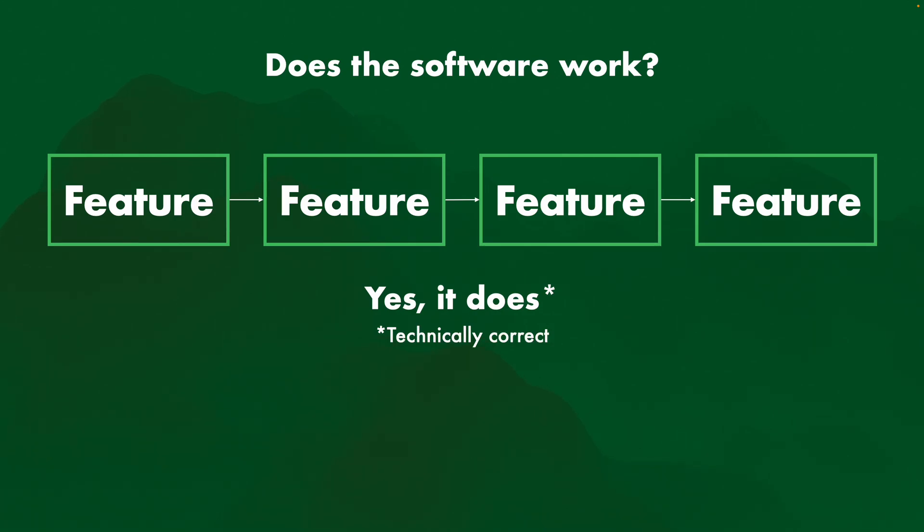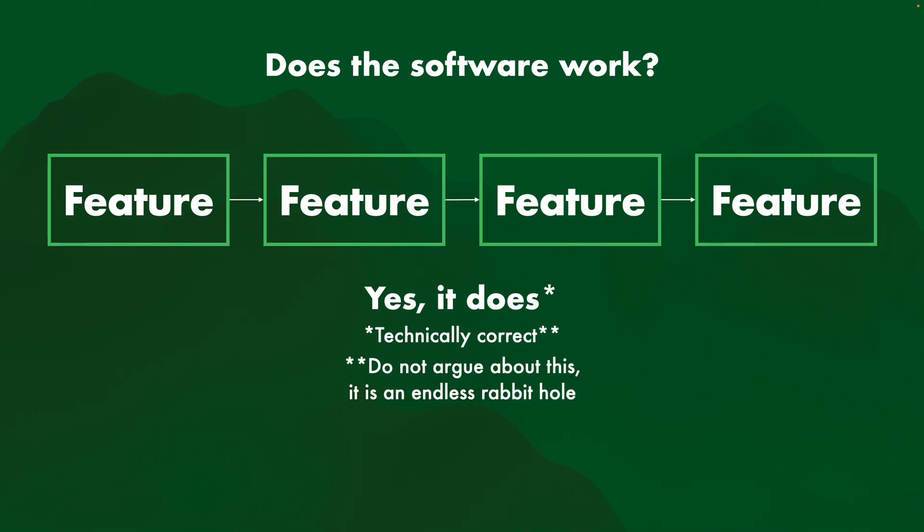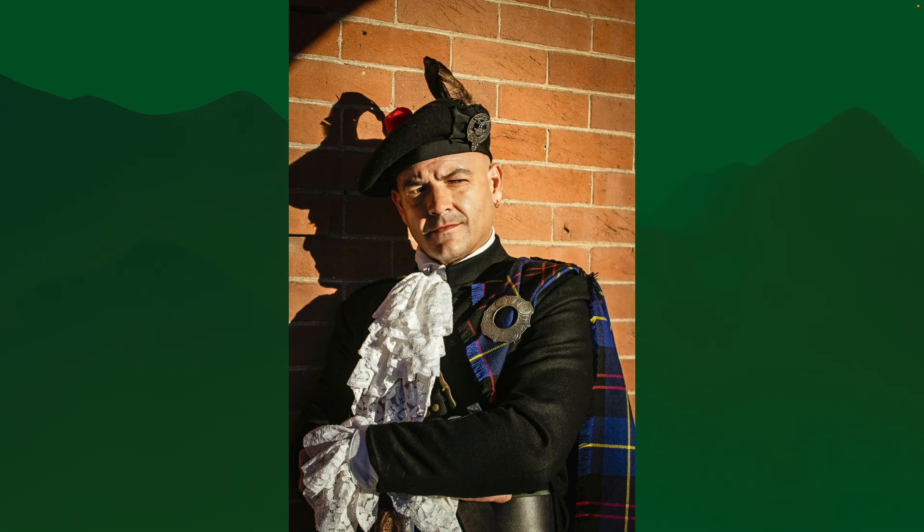So when you ask someone, "Does the software work?" they'll just say yes it does — and they are technically correct. It's really important to consider that they are technically correct. Do not argue about this; it is an endless rabbit hole, like the no-true-Scotsman fallacy. What really constitutes a working feature is an infinite discussion.